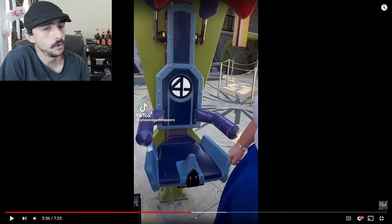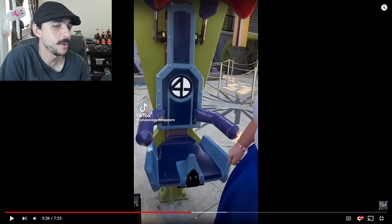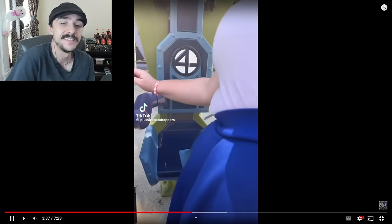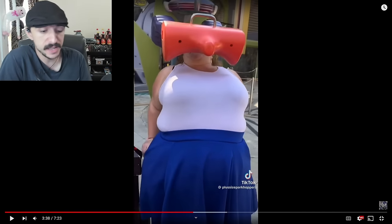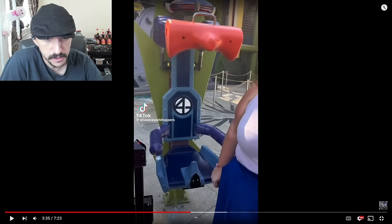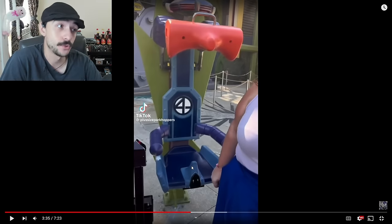Have you been dying to ride Dr. Doom's Fearfall at Universal's Islands of Adventure but you weren't sure if you'd fit? That ain't gonna work, dude. No way, bro. That's crazy that she even tried to sit on that. Dr. Doom's Fearfall at Universal's — this part right here is crazy. I would have no problem with this, but if you're a big individual...